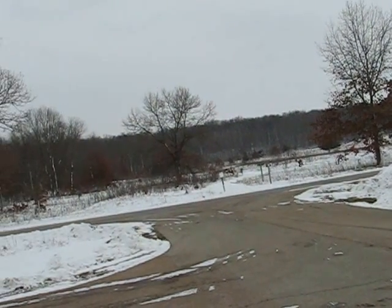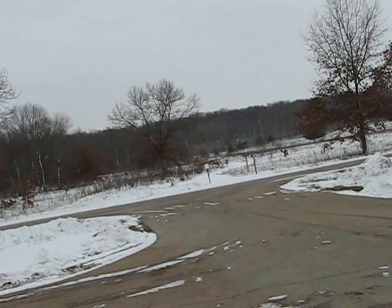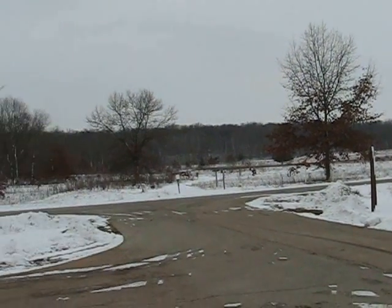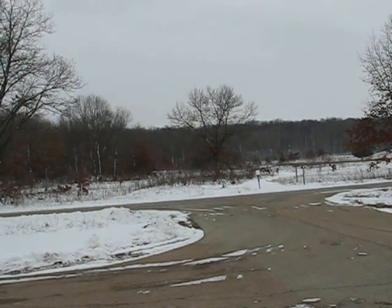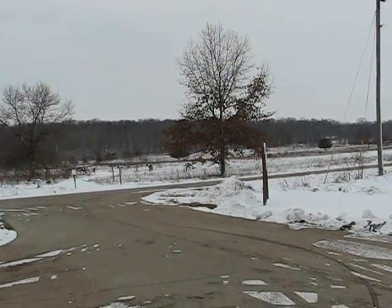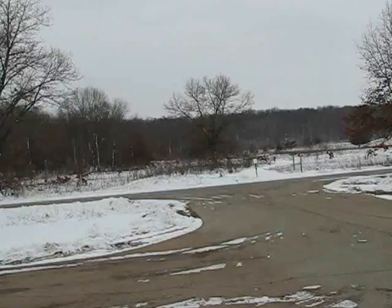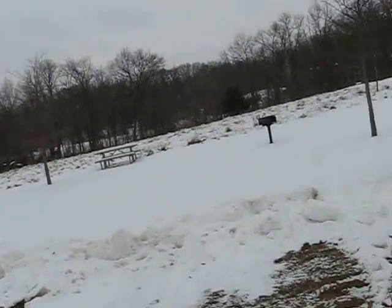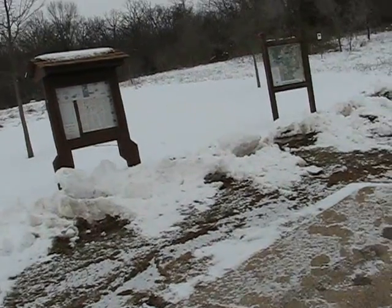Today is the 31st of December, a Monday. That's Colored Sands Forest Reserve over there. It's supposedly closed today for hunting, but I don't see a sign on the gate. According to the website, it's closed.